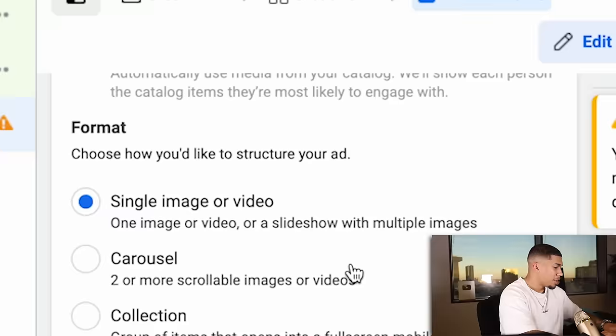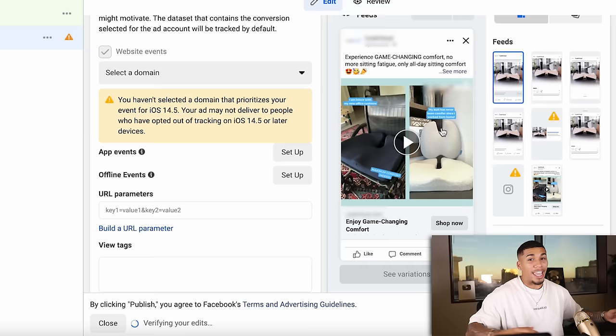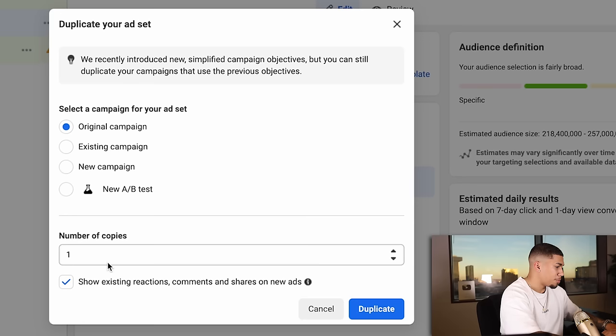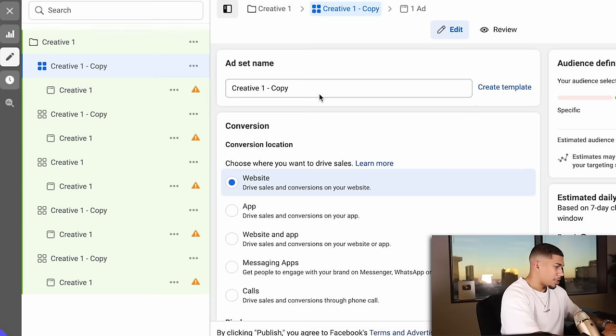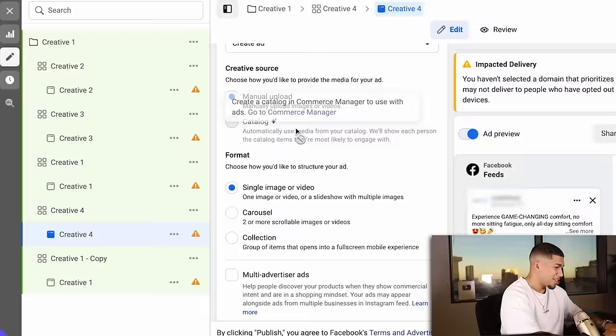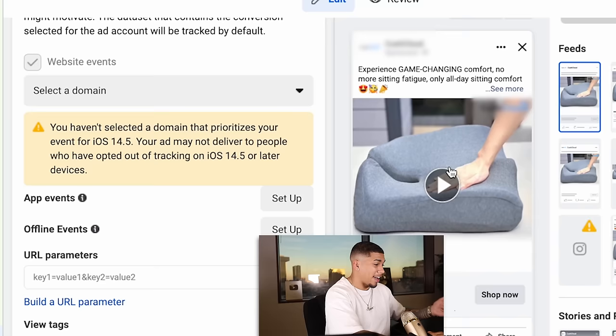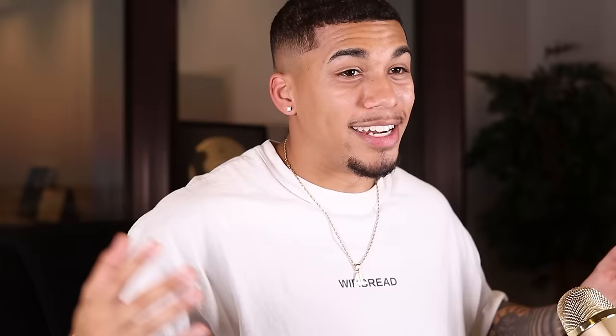When you're finished with your first advertisement, you should see your Facebook page connected, a single image or video added, your primary text, headline, description, call to action set to Shop Now, and your website URL. With creative testing, I recommend starting off with at least five creatives. Duplicate this ad set four times and just change the video each time. So you basically have five different videos all going towards the same ad copy, description, and primary text. Once you're finished, click Publish. You've officially set up a creative test to see which creative is the most eye-catching for potential customers.